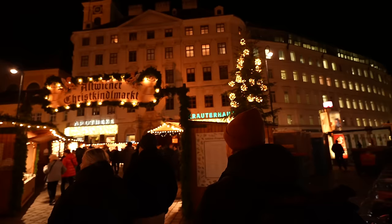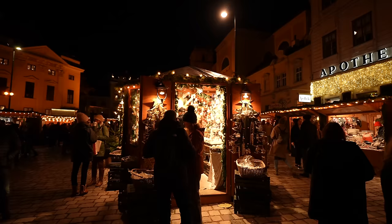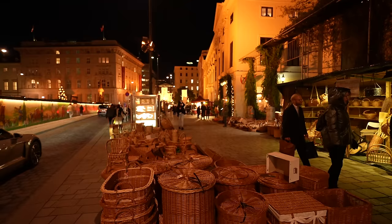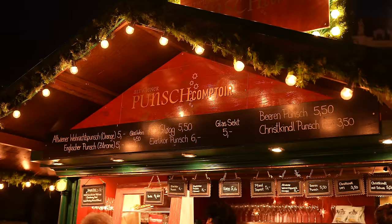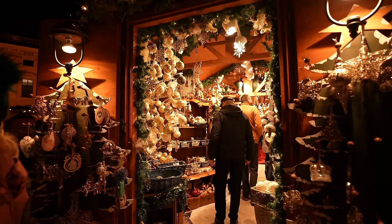Before the main event, we're stopping at Altweiner Christkindlmarkt. It's a small little Christmas market, definitely the most chill one we've been to, but it's unique and really easily walkable. There's also an organic farmer's market across the street — the farmer's market is on the left and the Altweiner market is on the right. It's kind of tucked off in its own little world, which is nice because there aren't a ton of people here. There's also the cutest little ornament store.